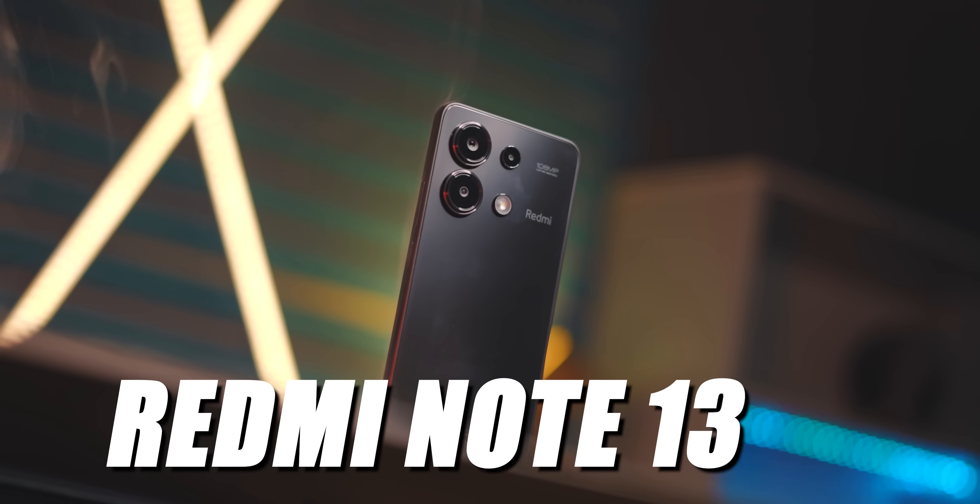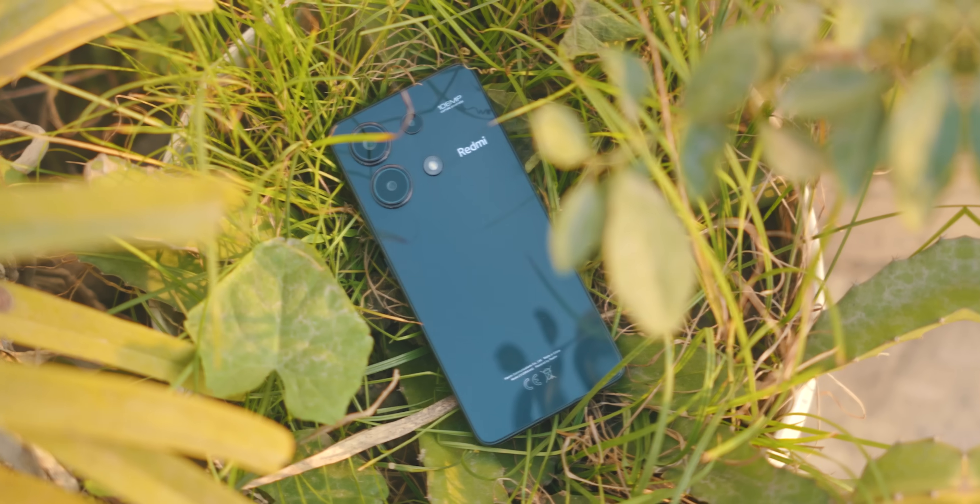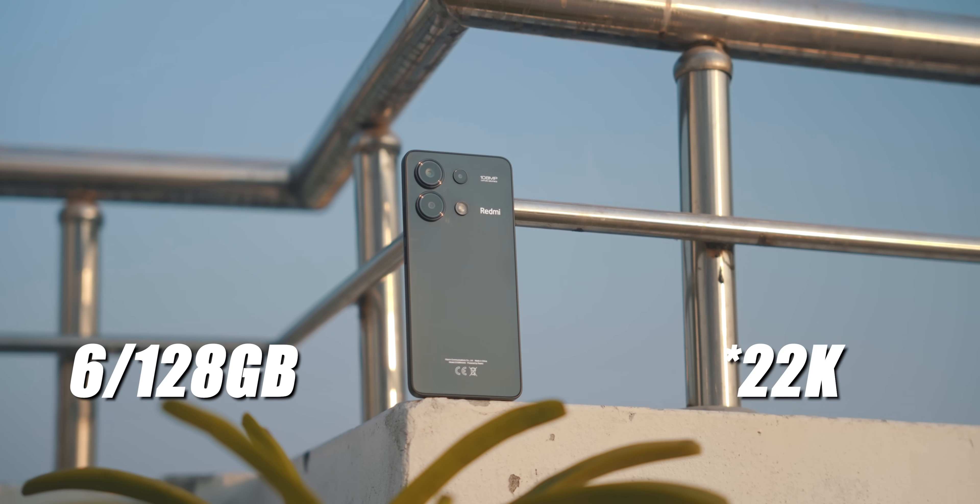It is now the Redmi Note 13 4G. The Note 13 4G recently officially launched. It is at the 8,000 price point — that is the official version.